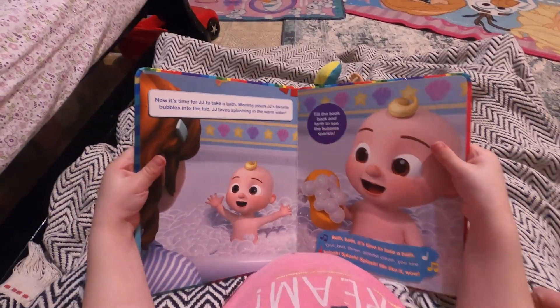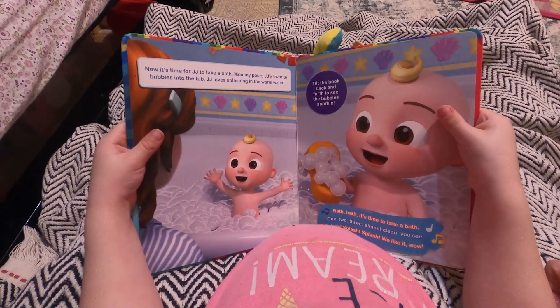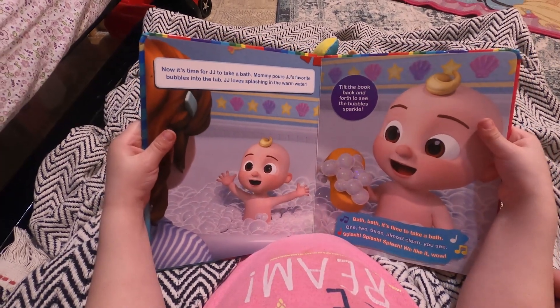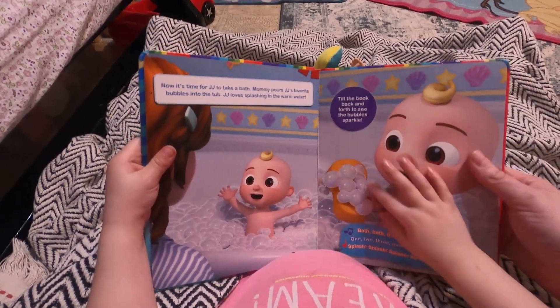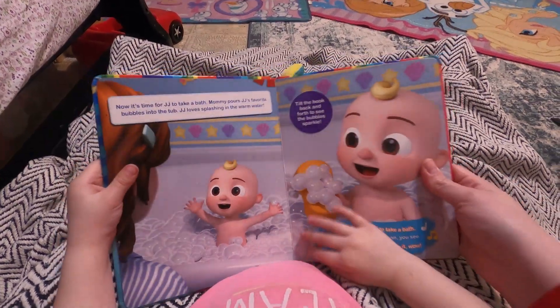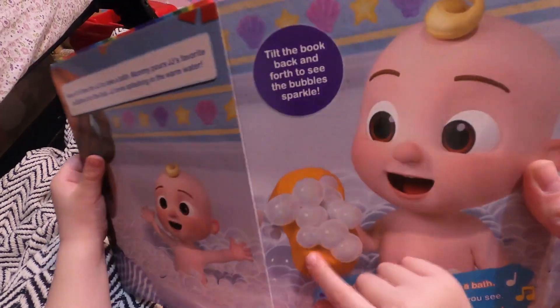Now it's time for J.J. to take a bath. Mommy pours J.J.'s favorite bubbles into the tub. J.J. loves splashing in the warm water. Tilt the book back and forth to see the bubbles sparkle. Can we tilt the book back and forth? They're sparkles! Ooh, look — do you see them? They're sparkly. Let's see if we can do it for the camera. Look at the sparkles. Ooh, very pretty!